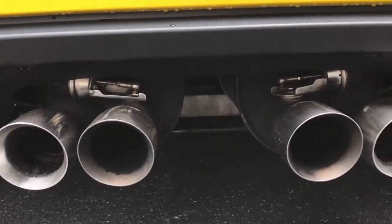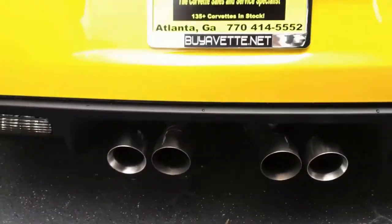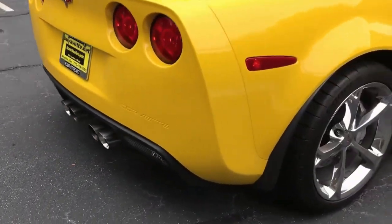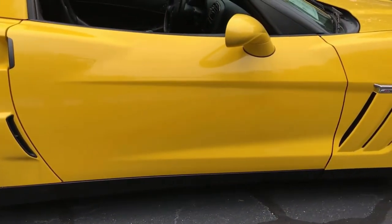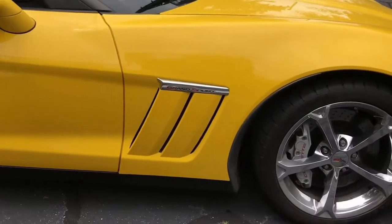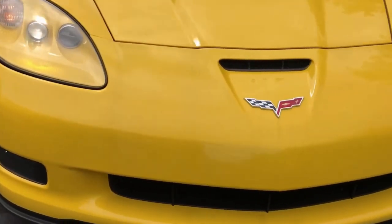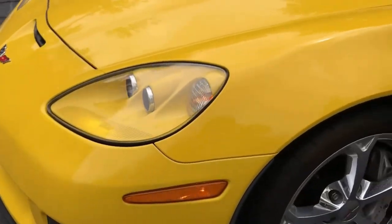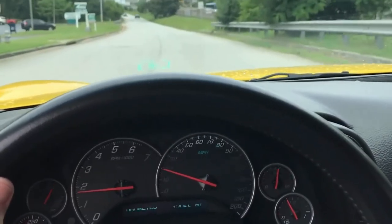Hey, this is Johan at Bayovet. Today I want to show you a 2010 Corvette Grand Sport 3LT. This one is cammed, so it now has about 554 horsepower. It is the Velocity Yellow exterior with the ebony interior. Originally the LS3 had 436 horsepower, now cammed to 554. Also a 6-speed manual transmission and positive rear end.